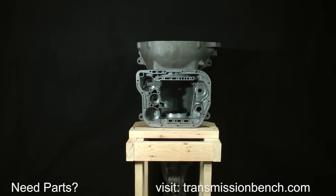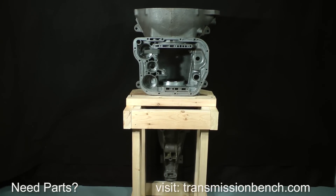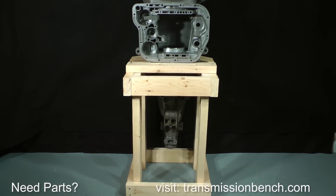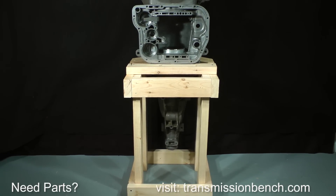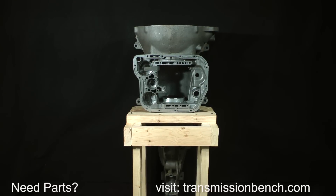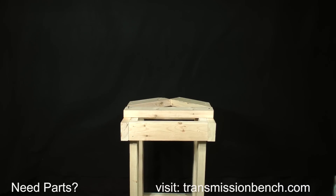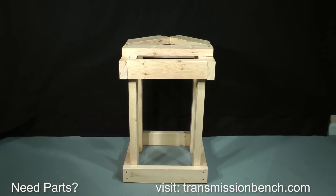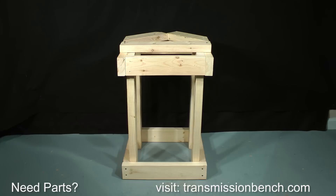Reassembly of the 46RE is not only safer but also much easier if the transmission is positioned upright — I don't recommend attempting to assemble this transmission on its side because it's too awkward. In Part 2 of the class, I'll show you how to make a simple fixture from two-by-fours and a few three-inch wood screws. You can make it quickly and it will only cost about twelve dollars for the materials. The top of the fixture is about twenty-six inches off the ground and places the case at a comfortable work height as you install parts from the top down.